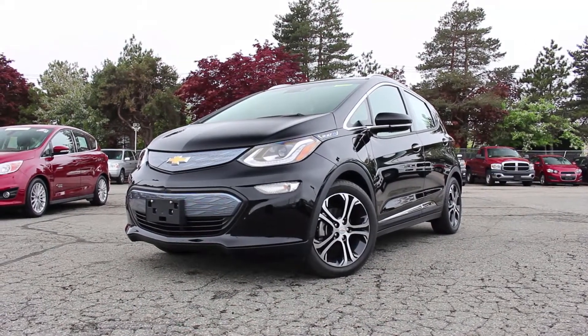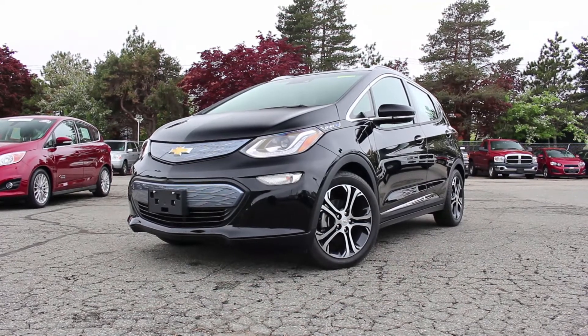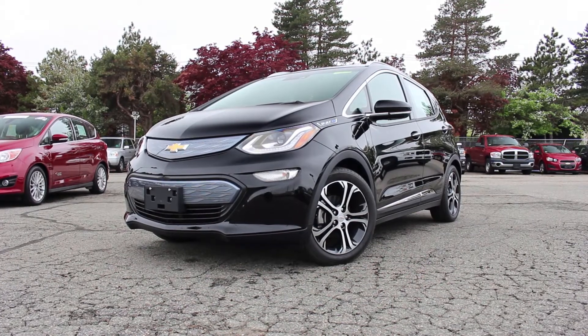Hey everyone, and welcome to Boston Auto Blog. Today I'm going to take a look at the 2018 Chevrolet Bolt Premier, but first I'd like to thank Muzzy Chevrolet in Needham, Massachusetts for allowing me to do this review.